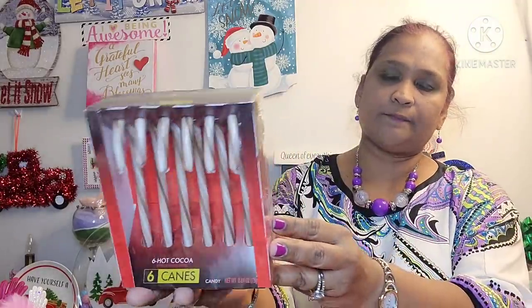So I picked up this Bratz candy cane, six canes, and this is hot cocoa. I love Bratz — you guys know that. They make the best gummy bear in the world.